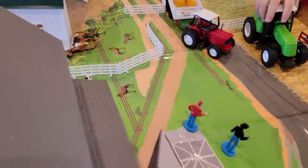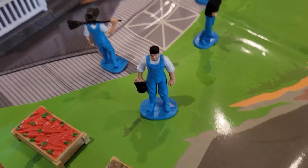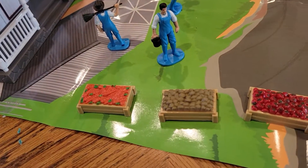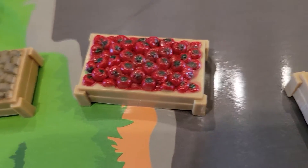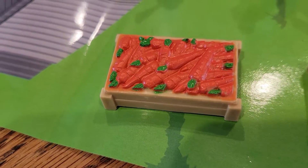That's nice. Look, we got the workers. We got the daddy. I don't know where mommy is, but she raised some tomatoes, some potatoes, and some carrots.